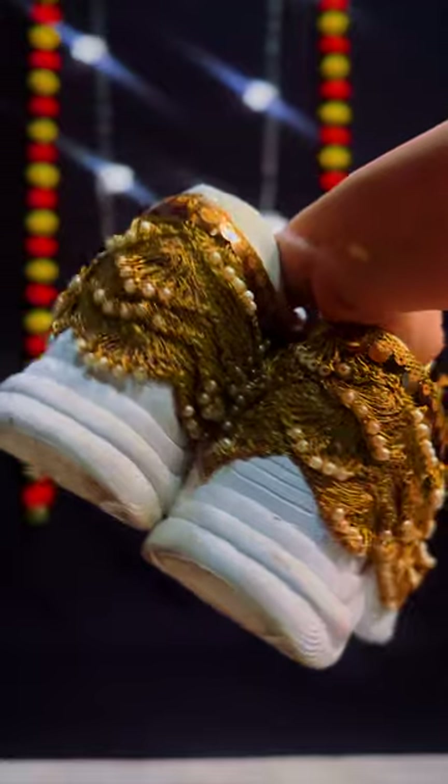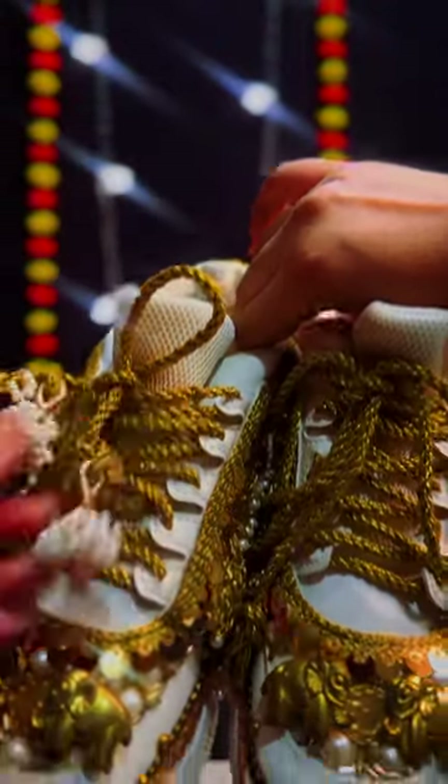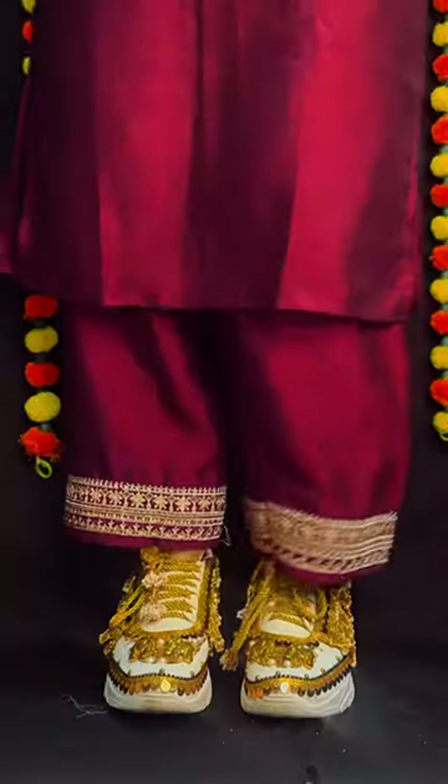Next, we have the most unique option for Sangeet out there. The sneaker heads, wake up — if you want to continue wearing sneakers, at least wear them in the Indian style. This is the talk of the town at Indian functions.